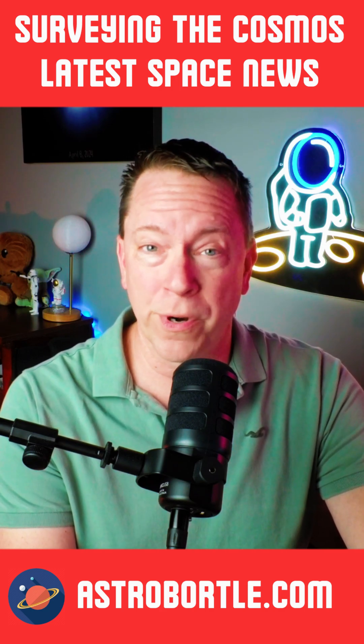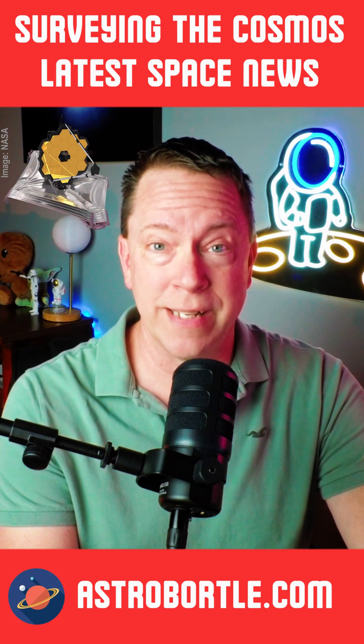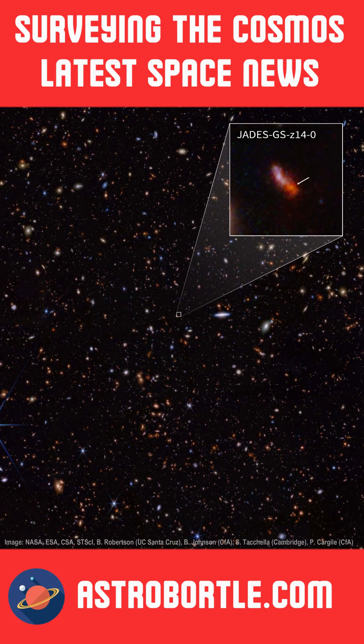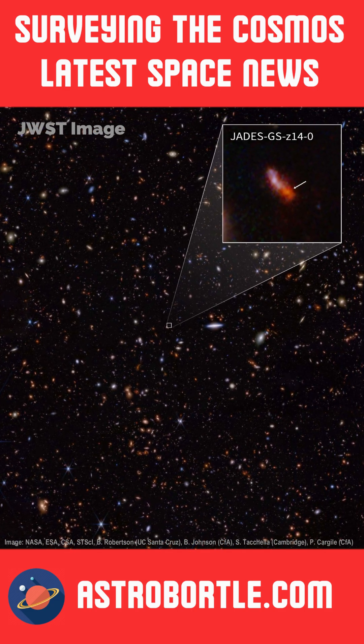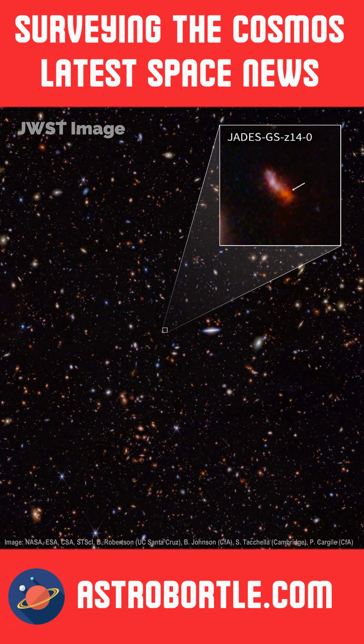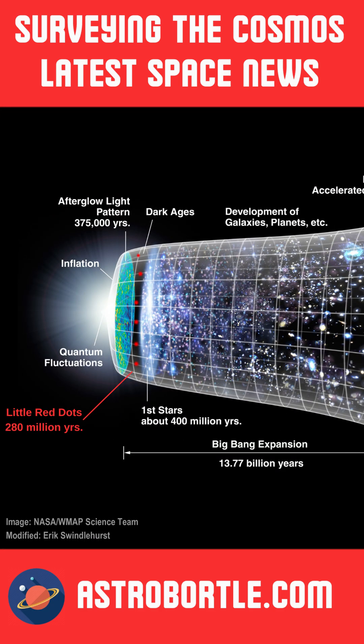A few weeks ago, I reported that the James Webb Space Telescope found around 300 tiny little red dots, dubbed cosmic miracles. They're approximately 280 million years old. Some astronomers have suggested that these little red dots were potentially mature galaxies way too early in the current timeline of the Big Bang model, when the first stars are thought to have formed about 120 million years later.